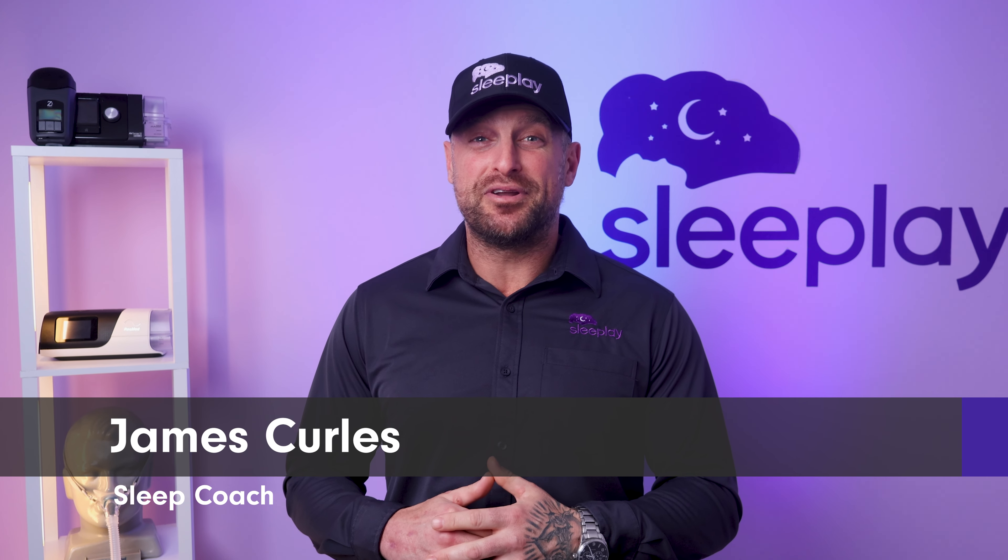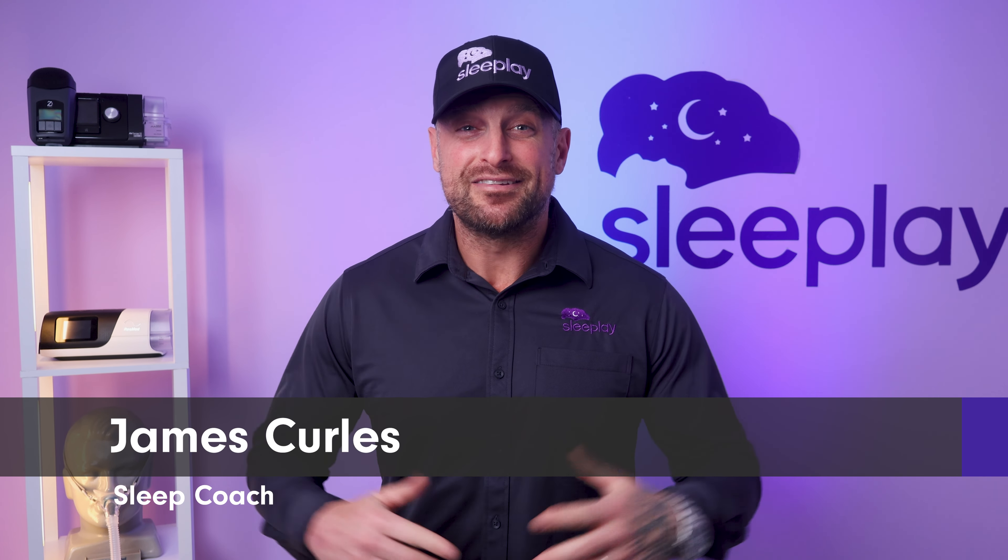Good morning, good afternoon, good evening. Welcome back to our channel wherever you're joining us from. Sleep Play family knows visiting for the first time, we're so glad to have you.